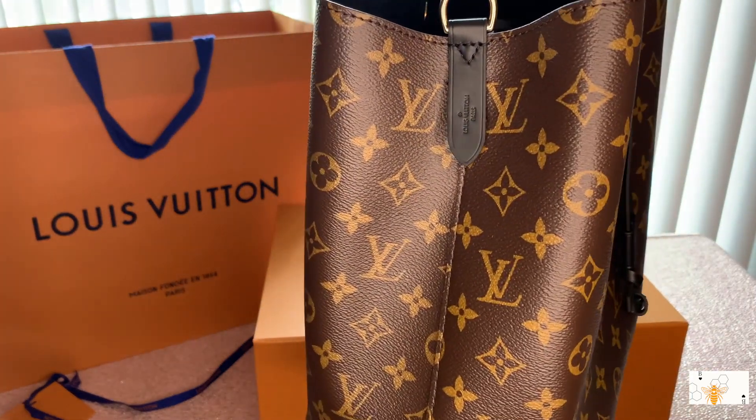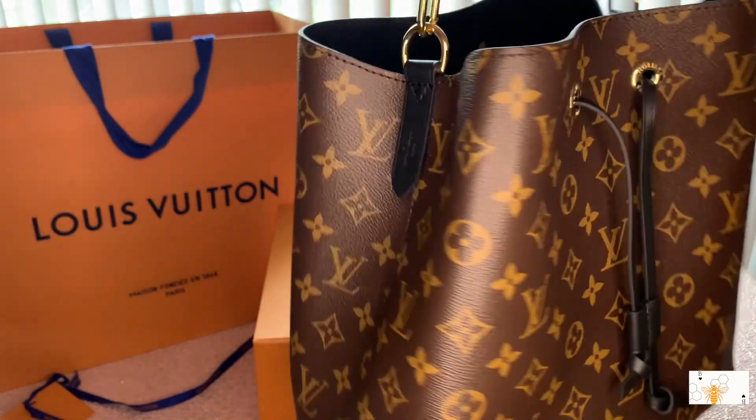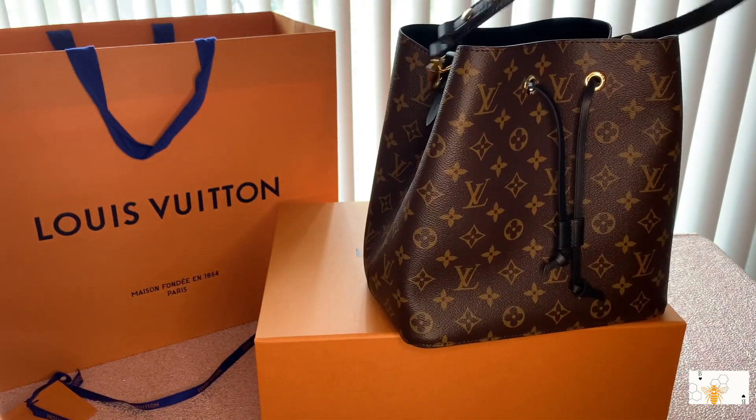She is absolutely stunning. It says 'Louis Vuitton, Made in Paris' on the side.